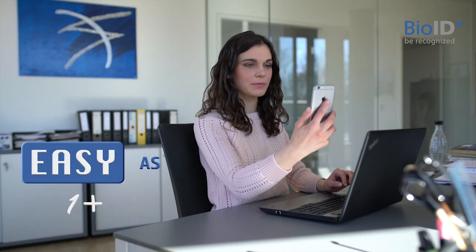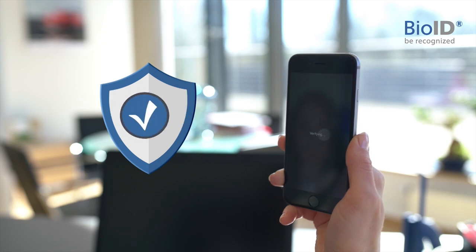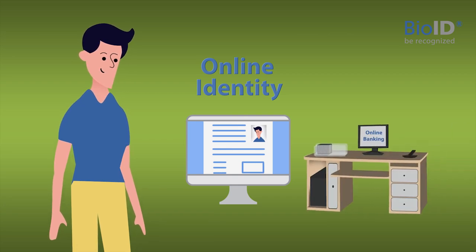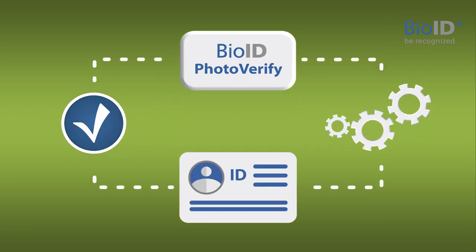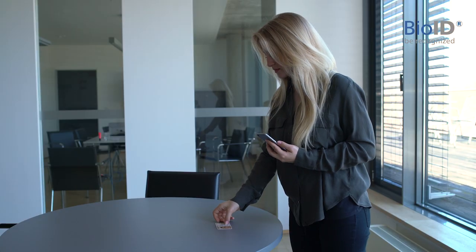Biometric authentication is easy. It's secure and, other than you might think, it's privacy-assured. Online identity proving is crucial if you think about opening a new bank account or activating a prepaid SIM card. BioID PhotoVerify can automate the step of manual identity proving through face recognition technology. This is how it works.